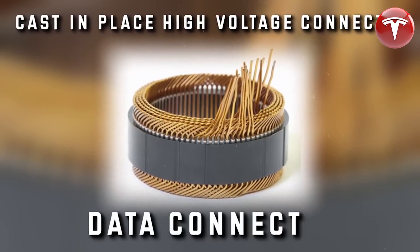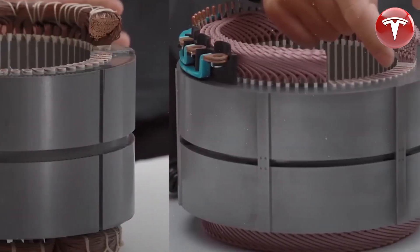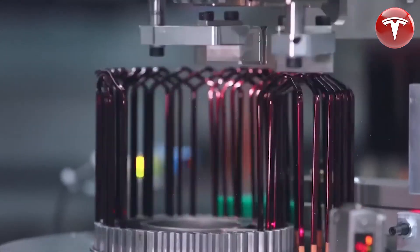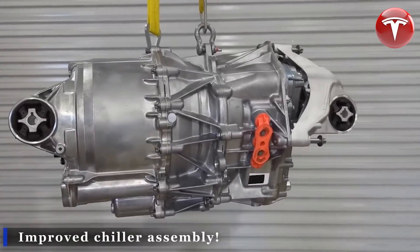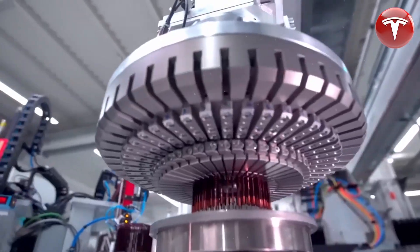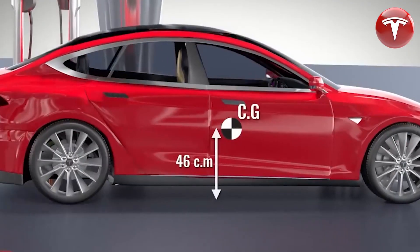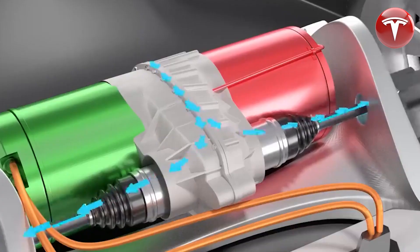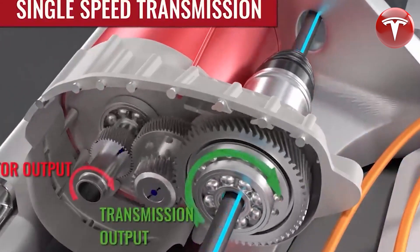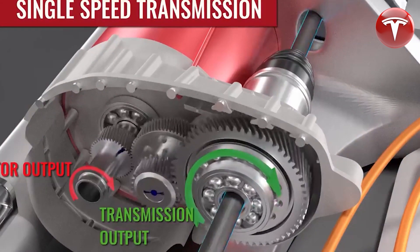Electric motors work by creating opposing magnetic fields in the stator and rotor. The push and pull force between these fields is what makes the rotor rotate. The magnetic field in the stator is generated by the electricity running through the copper windings. There are two different ways to generate the magnetic force in the rotor: permanent magnet motors use magnets located in the rotor to generate a permanent magnetic field, while induction motors use aluminum or copper bars to induce a magnetic field.